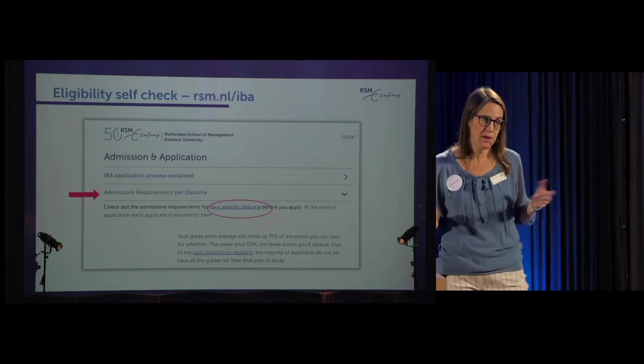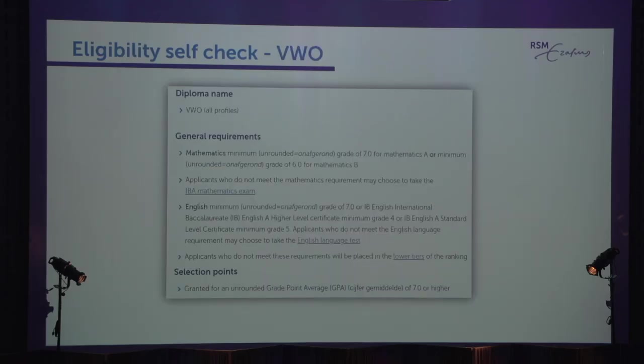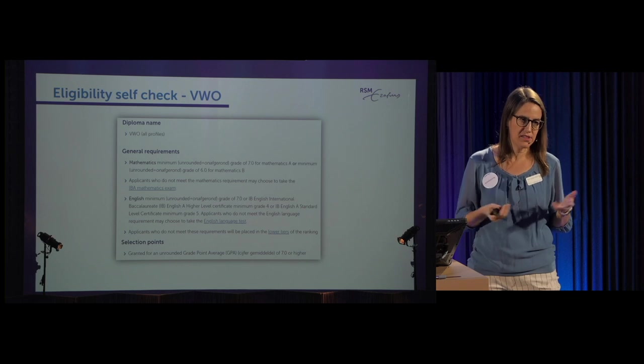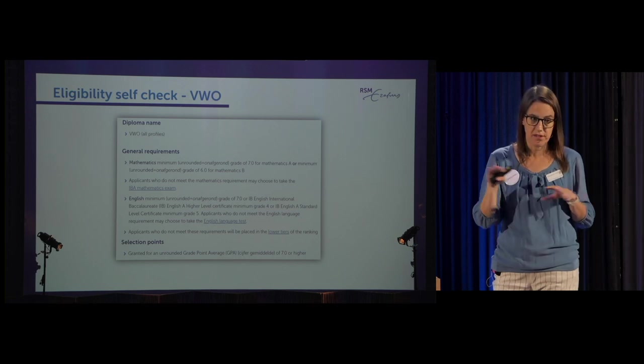This is a screenshot of the actual website — you go to 'admissions requirements per diploma,' find your specific diploma, and you'll see the requirements for mathematics and selection points. If you don't meet the math requirements, you can compensate by taking the IBA math exam. This is done by an external company called OMPT, which does math exams for most Dutch research universities. It's a proctored at-home exam, and you need to score 75% to be considered sufficient in math regardless of your actual diploma grade.